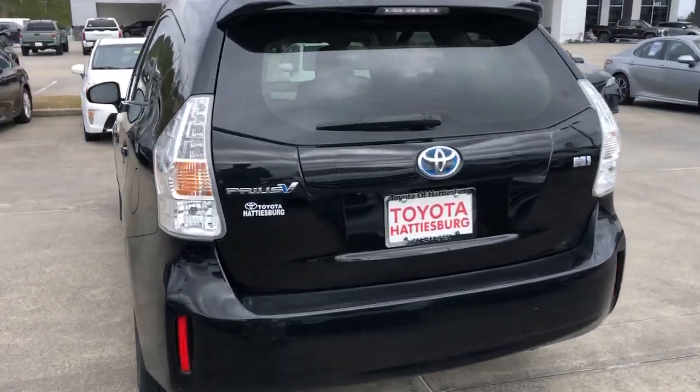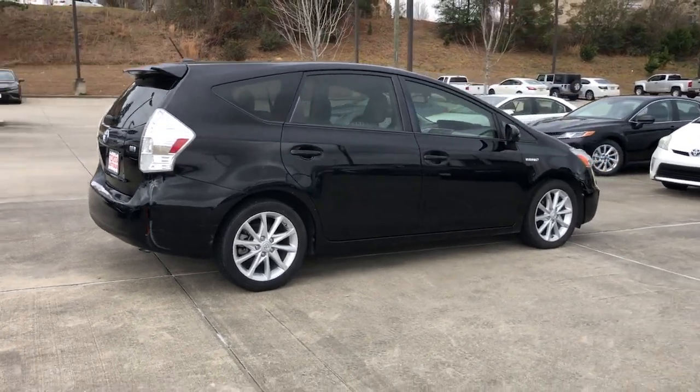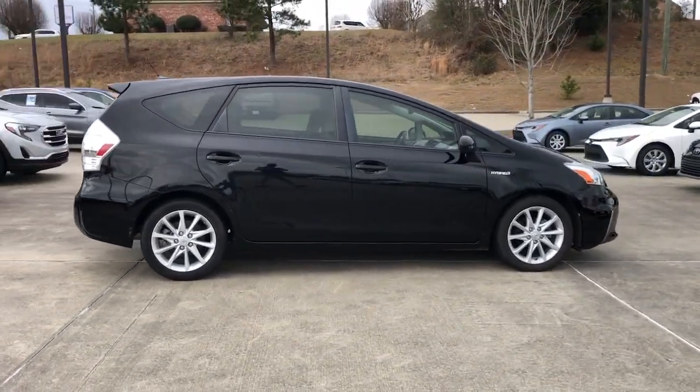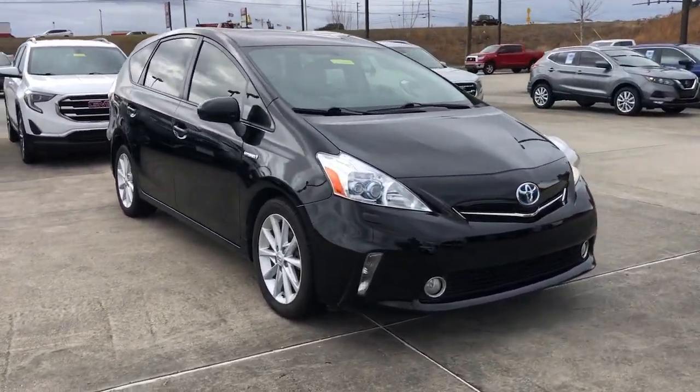This practical-minded Prius V offers a spacious, comfortable interior with impressive cargo capacity, a host of passenger amenities, and earth-friendly hybrid efficiency. You'll love its smooth, quiet ride too.